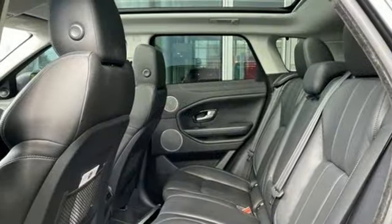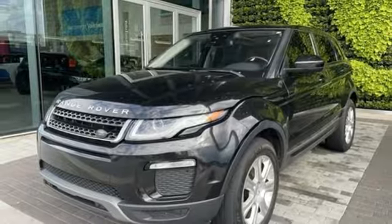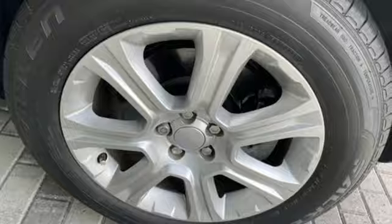Land Rover exudes total confidence on every terrain. They say a journey begins with one step. In this case, it begins with a test drive. Start your next adventure today.